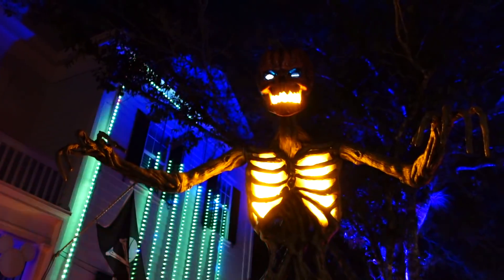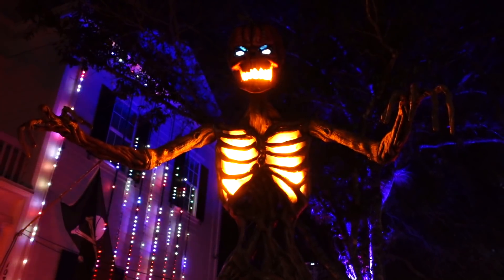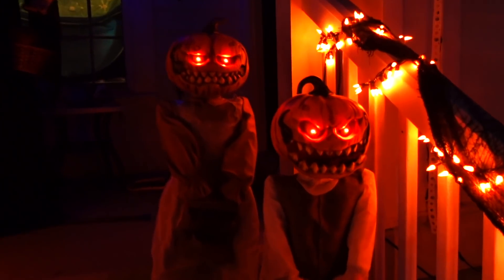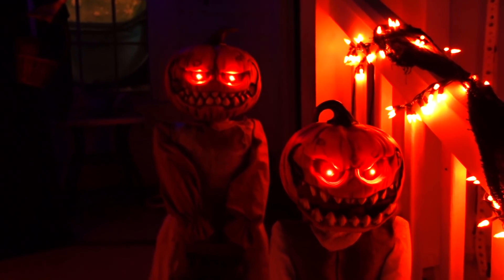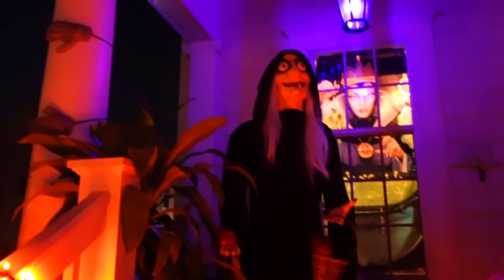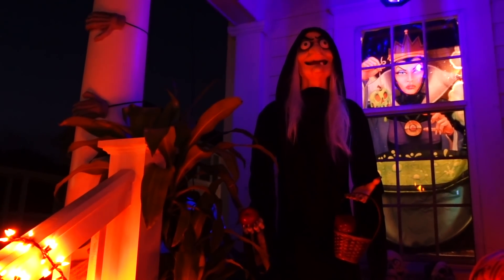They've got a giant TV out here too, playing some old classic cartoons. And our pumpkin friend is all lit up now — he looks pretty awesome. This house always has some pretty interesting things. They've added these two new trick-or-treaters here — pumpkin face kids. The old hag is here — she's here every year. We almost have a full moon out tonight.